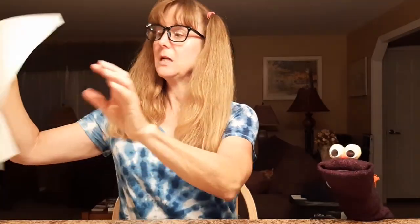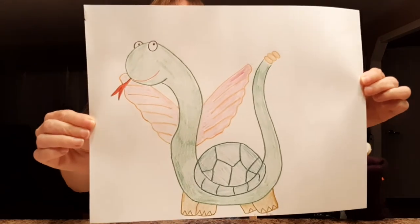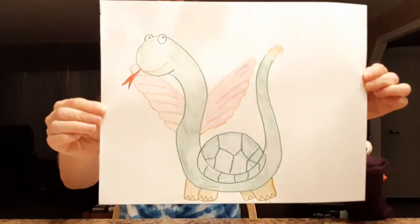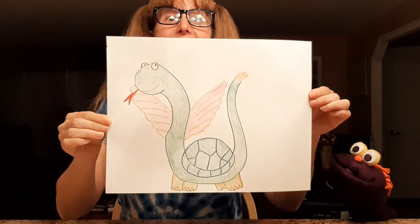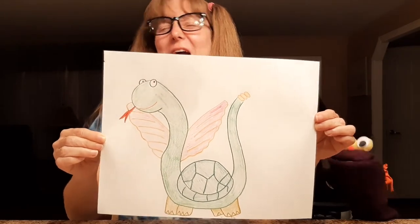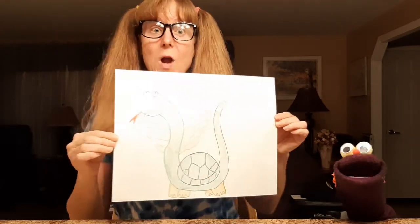Oh, I'll show you mine — I did one too! Check it out. It's called a Birdlesnake. It's a bird, a turtle, and a snake put together. We'll have to do this. You kids try it sometime too. Thanks for joining us at Nitty Gritty Phonics.